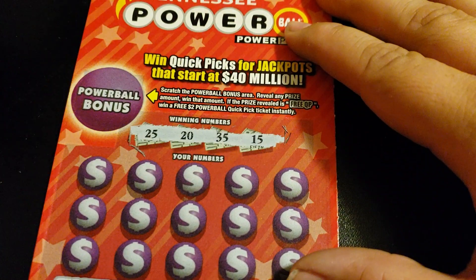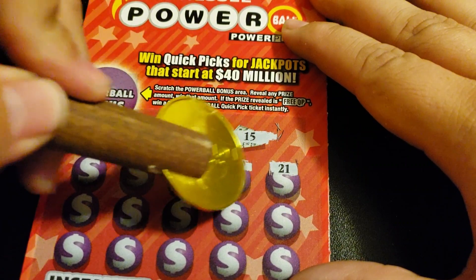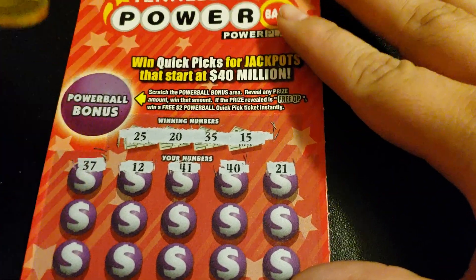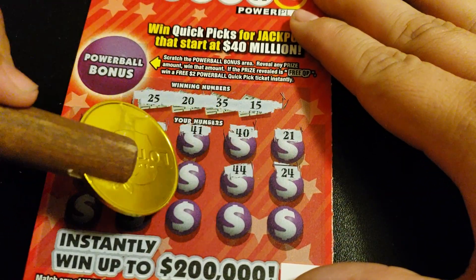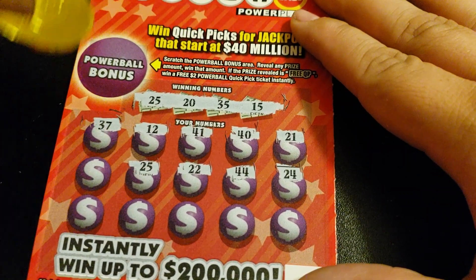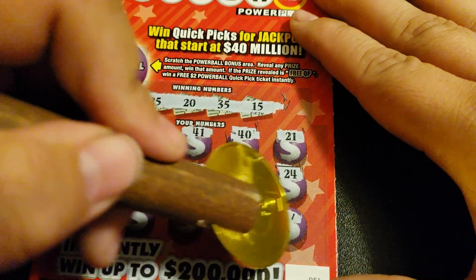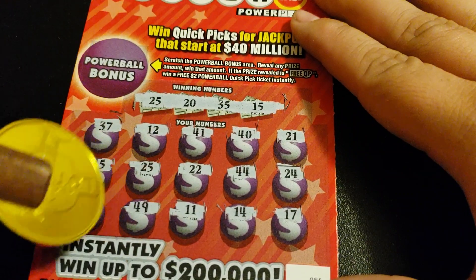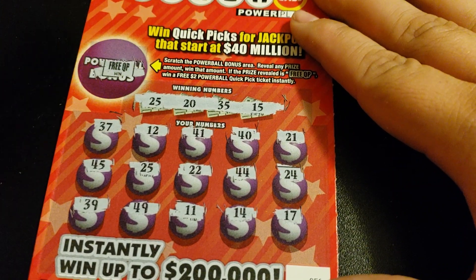Scratching the ticket: 15, 20, 25, 35 — nothing in the first row. 25 — we have a winner! It's probably the Tennessee usual, but hey, it's a winner, and we got a free quick pick win.